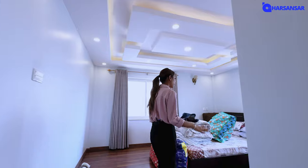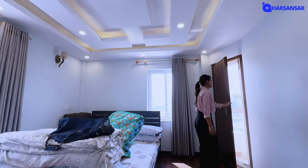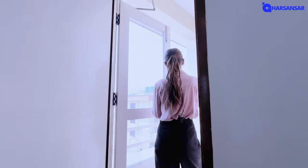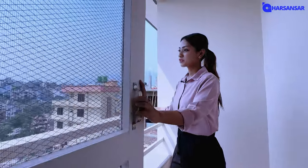There is also an additional bedroom. You can access a balcony from this room, and you can enjoy a beautiful view from this balcony space.